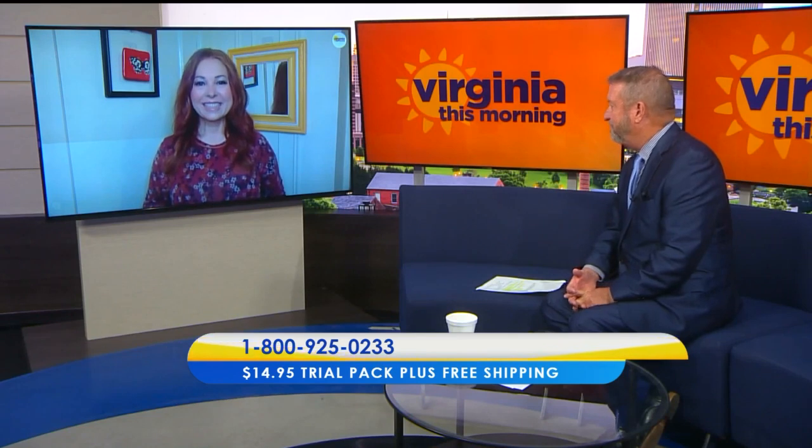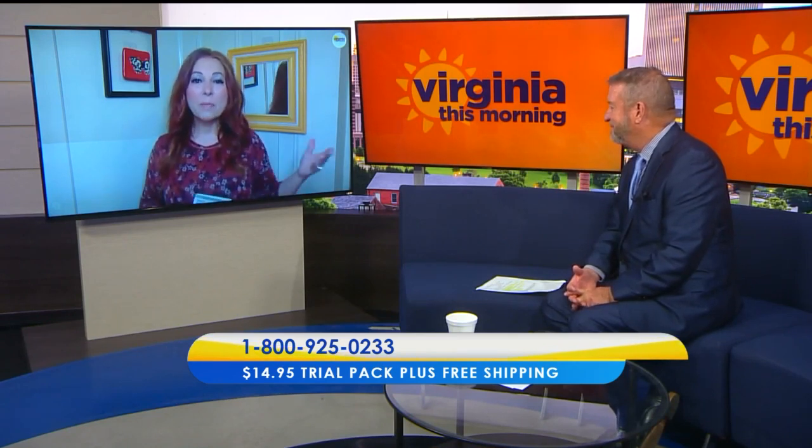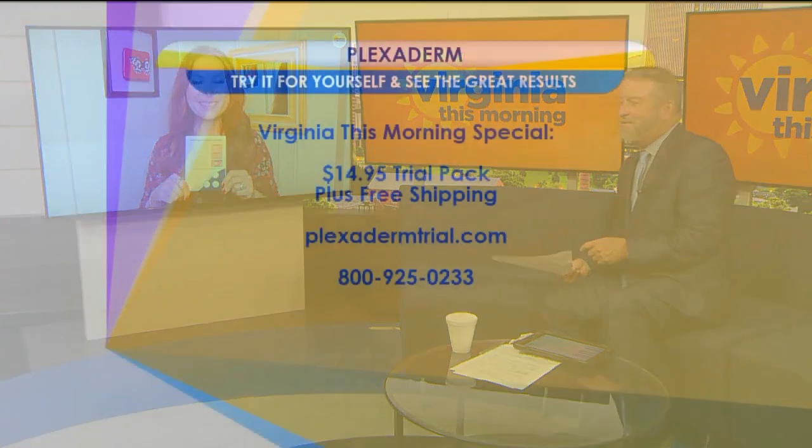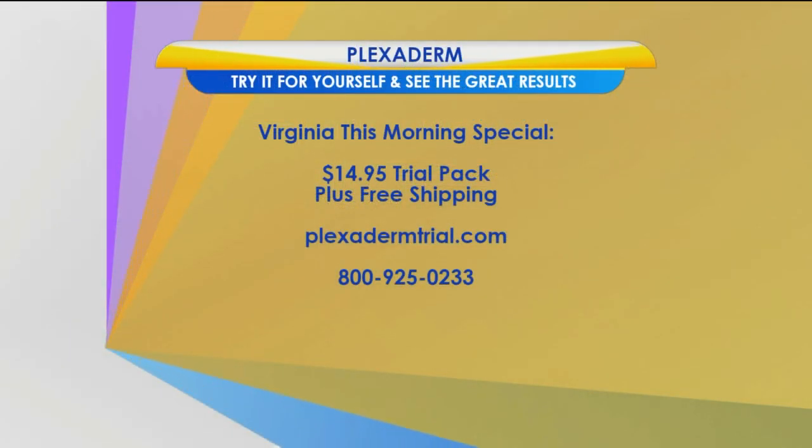Because so many people have asked about Plexiderm, right now for this summer they're offering a special pack — a trial size for $14.95 that gives you six applications, so you can give Plexiderm a try and take the Plexiderm challenge. You can try Plexiderm for just $14.95 plus free shipping by visiting plexidermtrial.com or calling 800-925-0233.